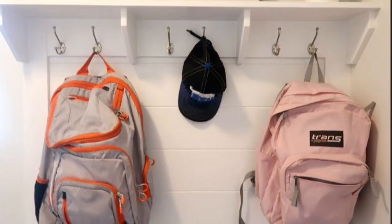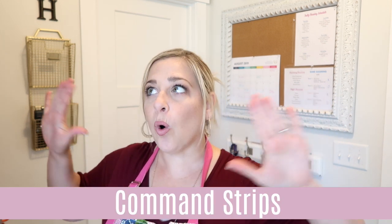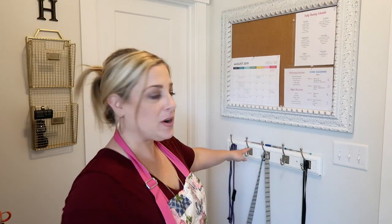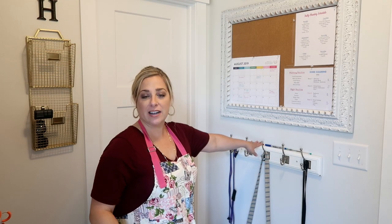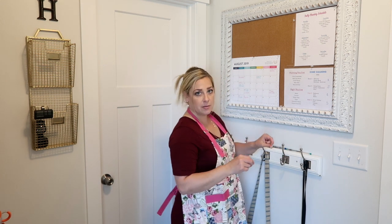If you don't want to put holes in your walls, you can use command strips — that's what I've done in this whole area. There is not one nail; it's all command strips. As you can see, this held the backpacks in our old house and it's all hooked in with command strips.